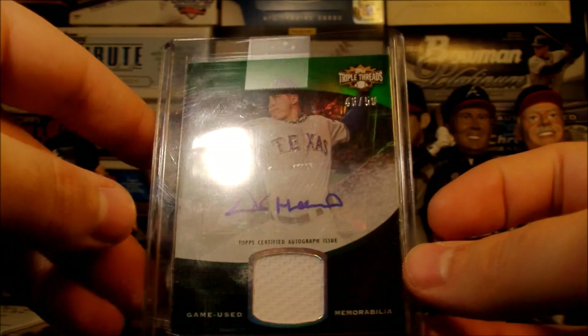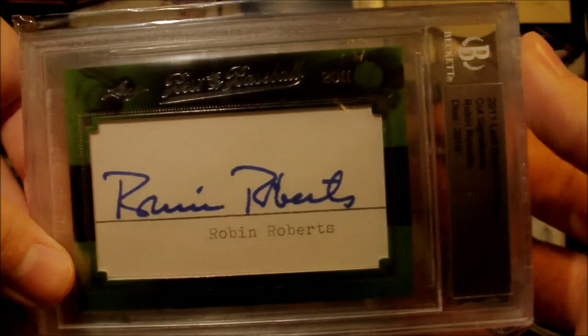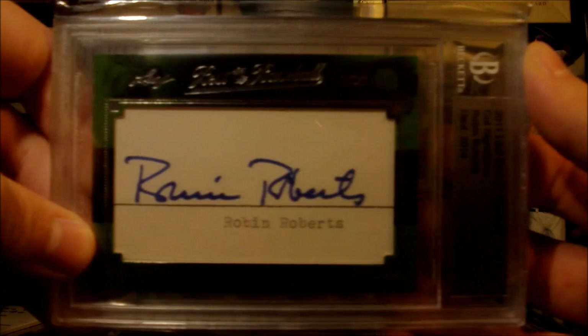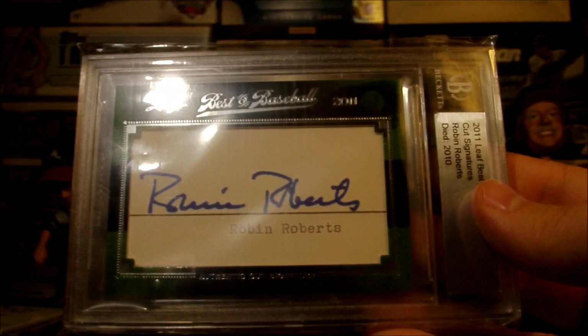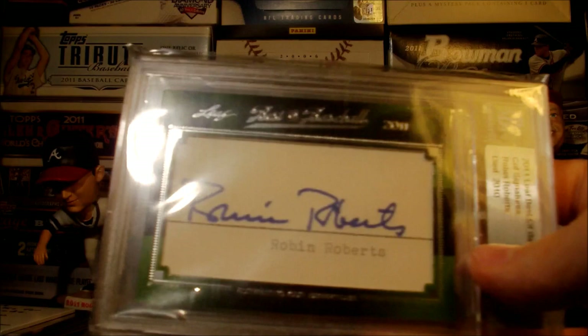And then I got the Roberts and the Gwynn auto. Here's the Robin Roberts from Leaf Best of Baseball — a cut auto, Hall of Famer who pitched mostly for the Phillies. And the Tony Gwynn — actually, I do not have, because I mailed that out this morning. I already made a trade and got rid of that, but that was an awesome card too. The Tony Gwynn was also from Leaf Best of Baseball. Awesome pack from Clevens12.